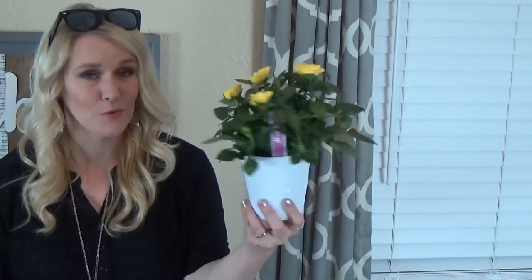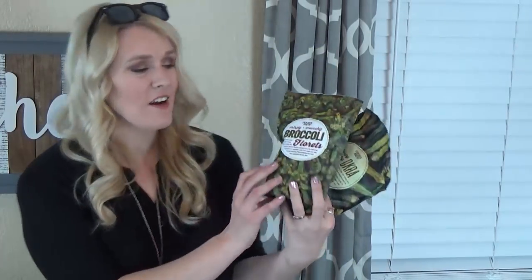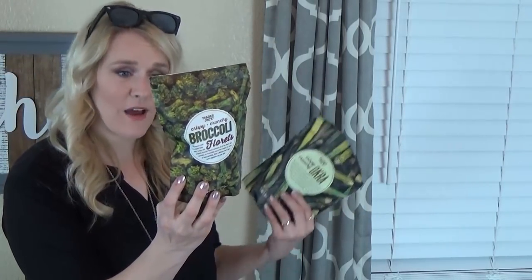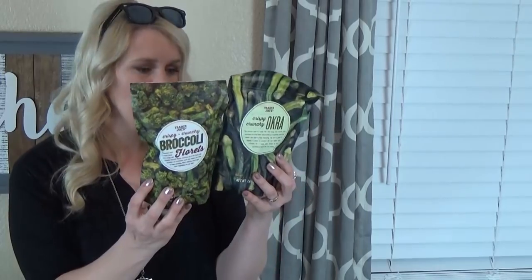I also picked up this really beautiful rose plant — these are mini yellow roses and I love the white bucket they came in. This was $3.99, so hopefully I can keep them alive. Next up are some really interesting things: a crispy crunchy okra snack and a crispy crunchy broccoli snack. They're veggie snacks — more natural, with just a little bit of salt and brown rice oil. Both come from Thailand.